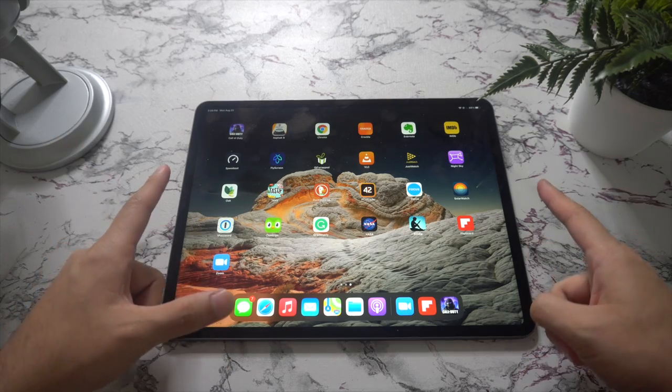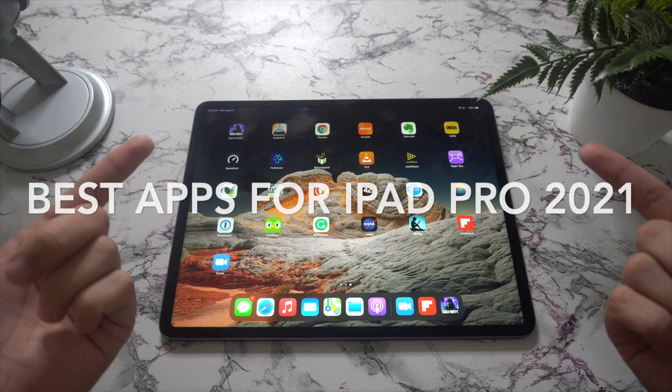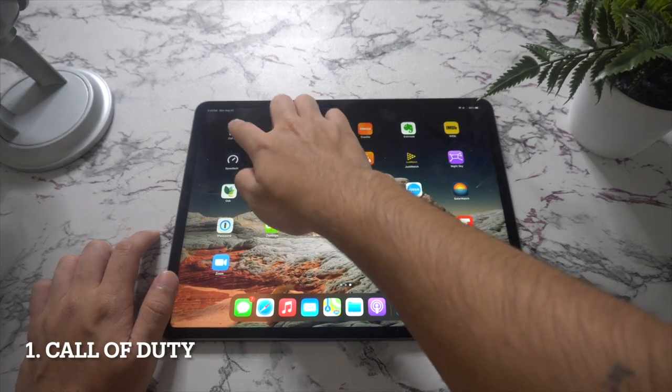Hey there and welcome back to another video. In this video we're going to go over the best apps for your new iPad Pro 2021, so let's begin.